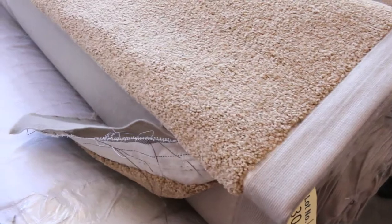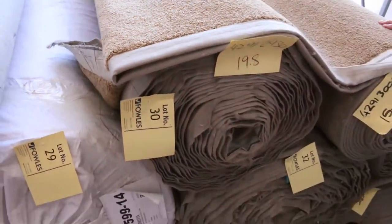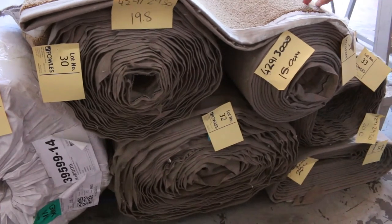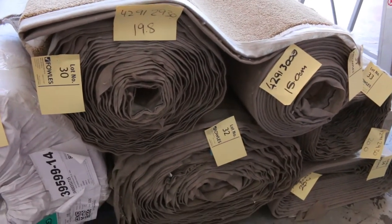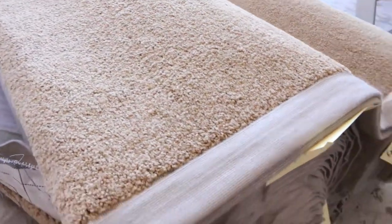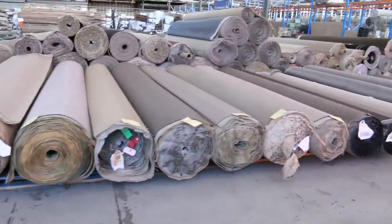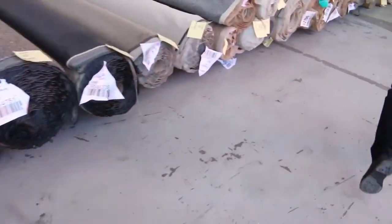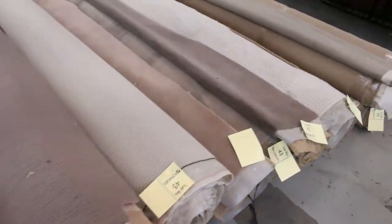This one here on the end, lot number 30 — we've actually got around five rolls, so that's a big quantity. This is solution dyed nylon twist pile, normally around $120–$130 a meter at the door. It'll probably sell for 25 to 30 dollars a meter, and we've got different roll sizes: there's a 15, a 20, and a larger roll around 40 meters — big quantity all up. A great start there for the auctioneer.